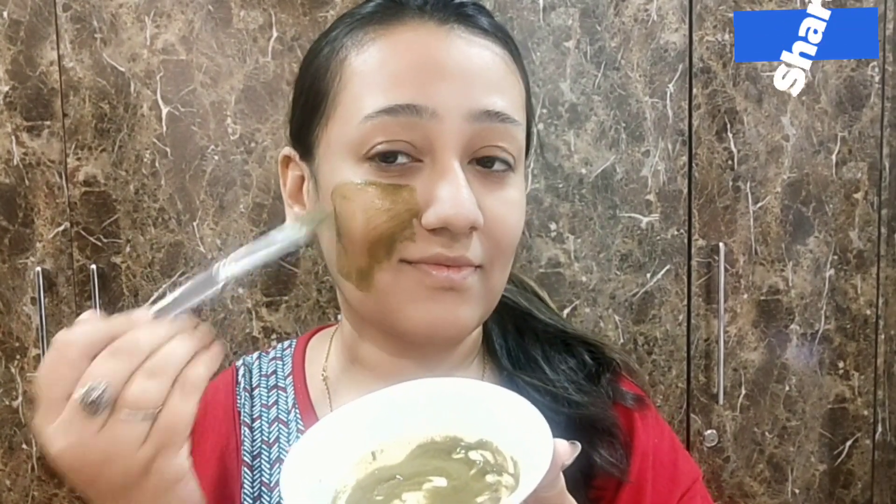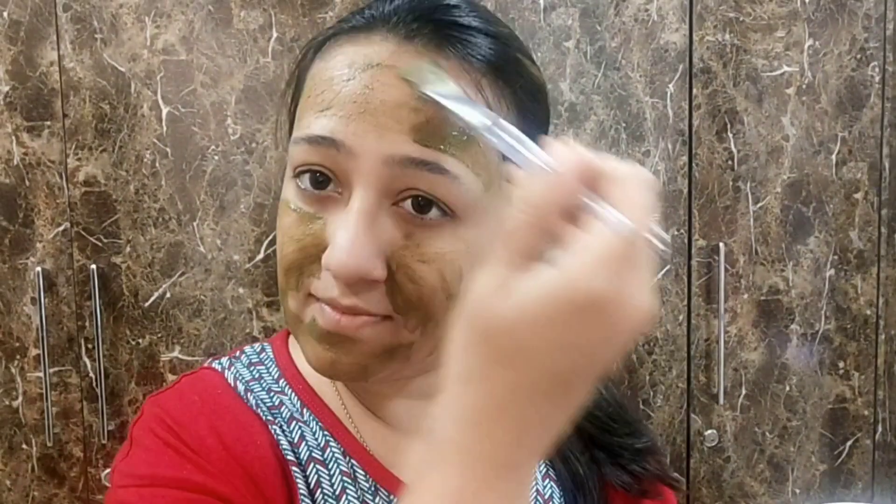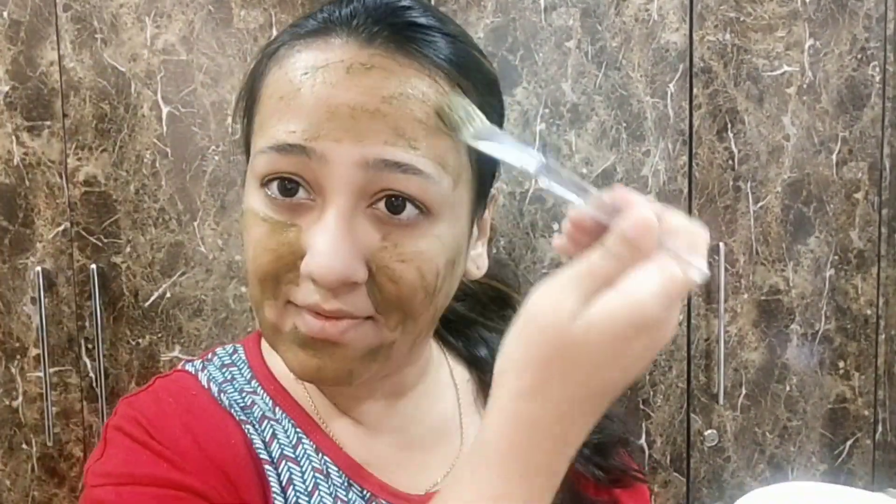It has such amazing and natural ingredients — neem, tulsi, and orange peel powder. Neem and tulsi will fight all your acne problems on your skin. Tulsi and neem have anti-bacterial properties, which help keep pimples at bay. It also helps protect from UV rays — if your skin has damage from harmful UV rays, it also controls that because it has orange peel powder.